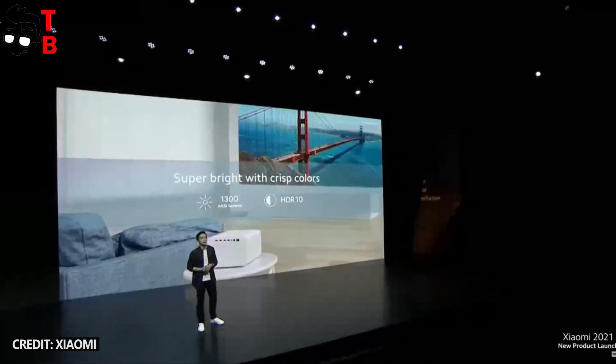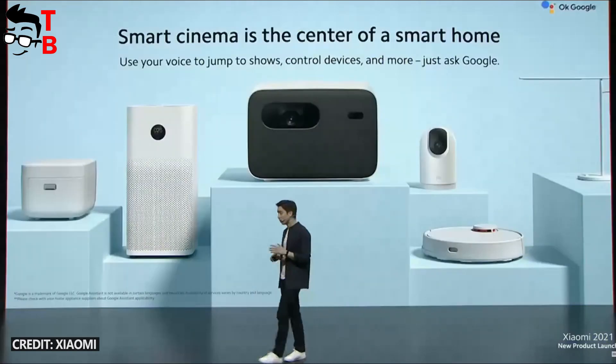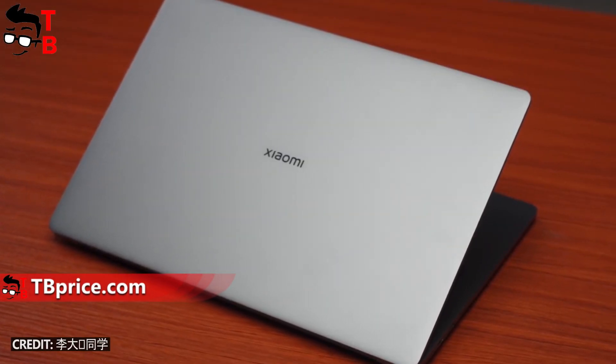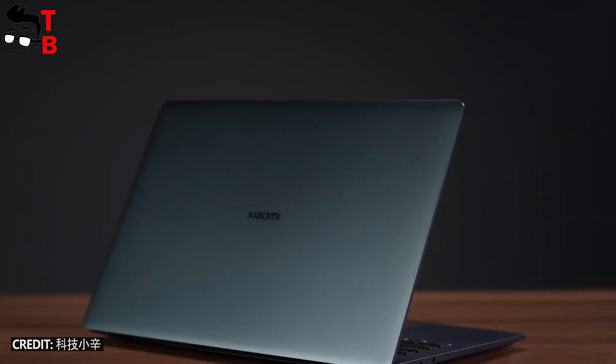Also, Xiaomi has released many new series of flagship smartphones – Mi 11, Mi Smart Projector 2 Pro, Xiaomi Router AX9000, and some other devices. However, in this video, I want to tell you about a new laptop. It is called Xiaomi Mi Laptop Pro 15".